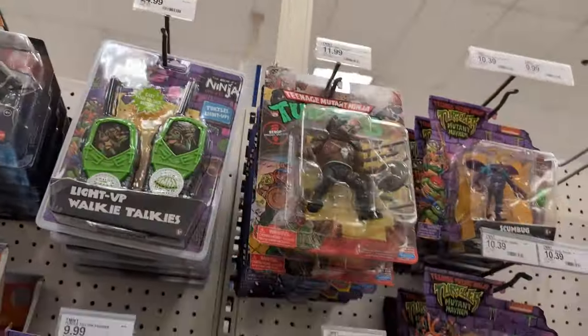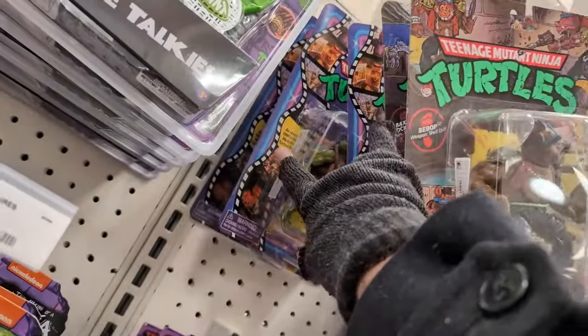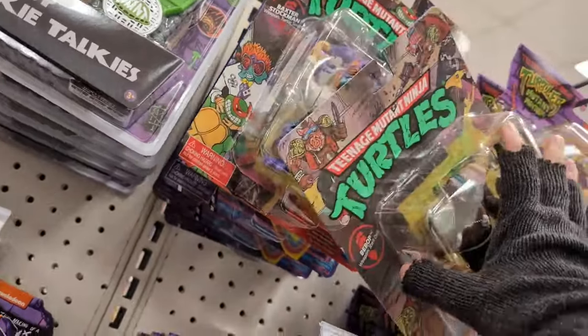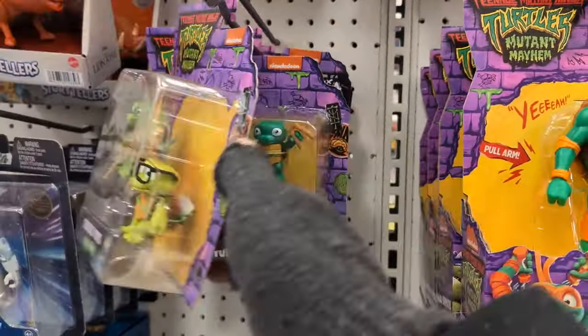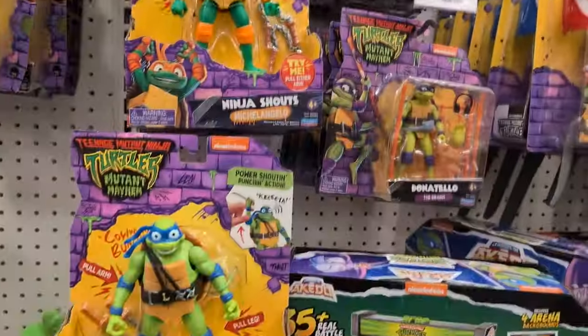Some normal turtles, the retro ones, movie turtles — just don't — oh don't do that, go back up there. Baby turtles from the movie, some normal movie stuff.